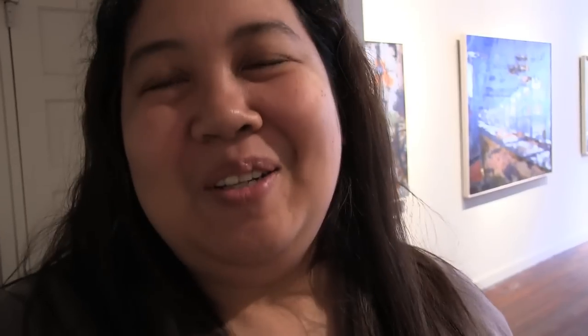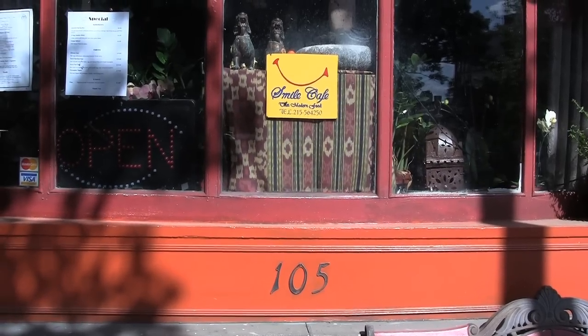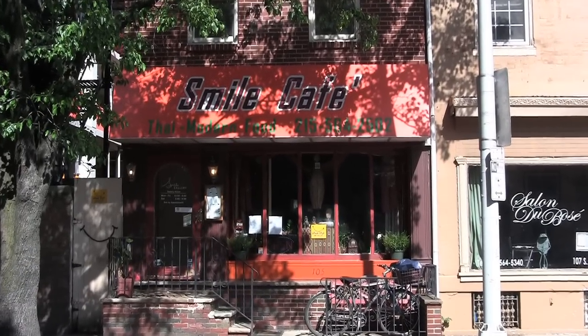My name is Nan. Is he a good worker in the restaurant? Oh yeah, he's a good worker in the restaurant. What is the address of your restaurant? 105 South 22nd Street. And what's the name of it? Smile Cafe. All right, I'm coming! And anyone who sees this video should go — it's great.